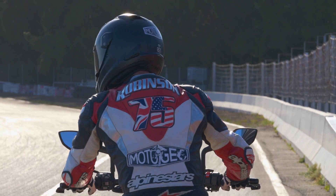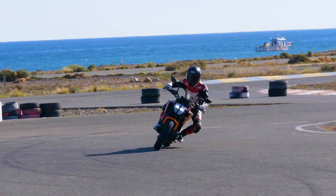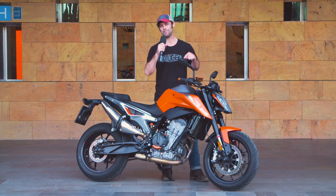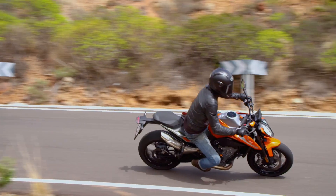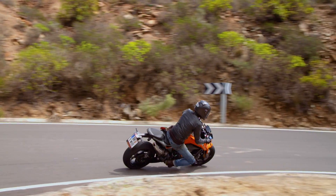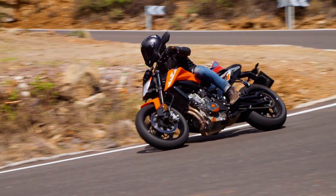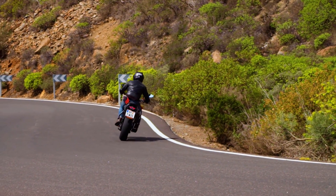During this press conference all we heard from KTM was 'agility, agility, agility,' so I was really intrigued. Hand on heart, this machine is the most agile motorcycle I've ever ridden on the street, and I've ridden a lot of motorcycles. It feels almost like a race bike — it goes through corners really, really quickly. It's not over-sensitive, so you can make mistakes; it's just agile.